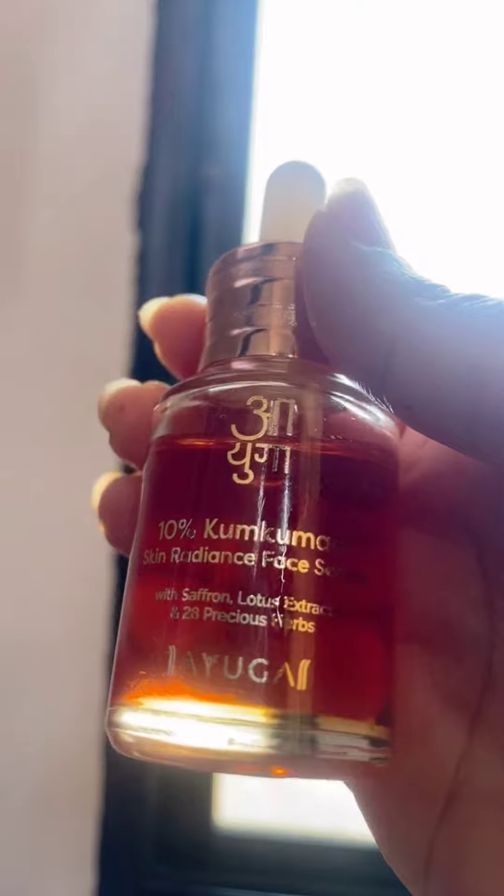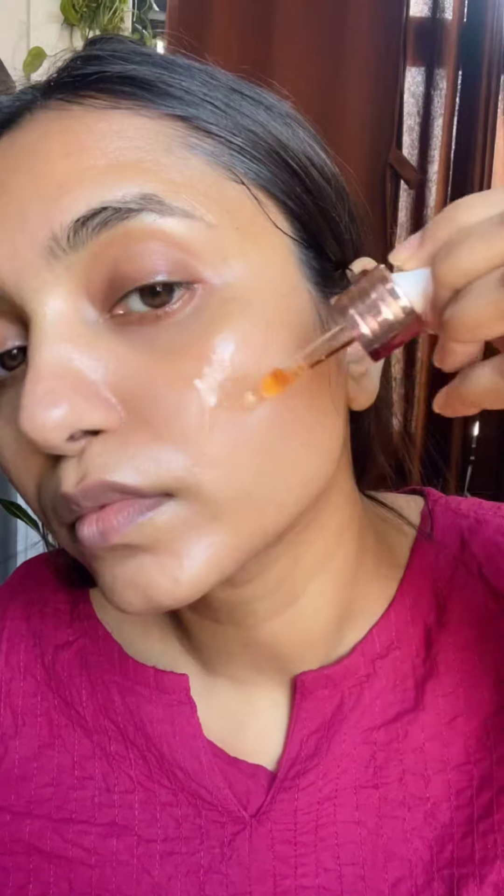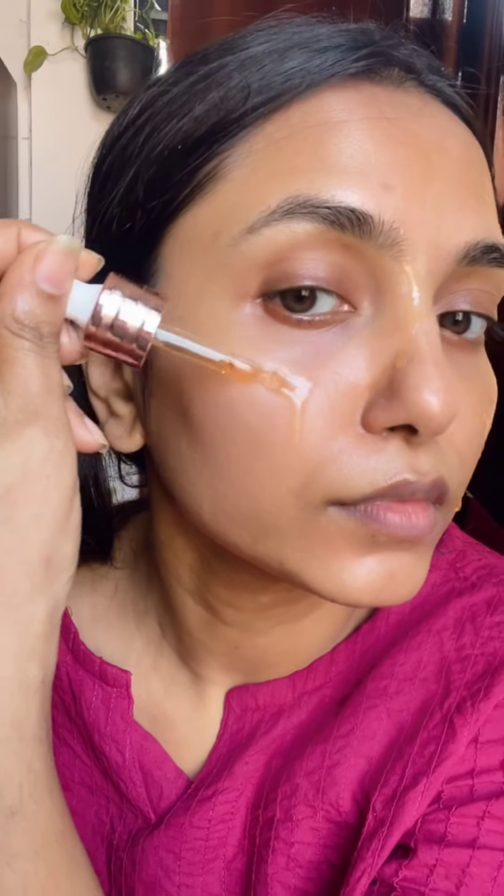After that I used the 10% Kumkumadi Serum by Ayuga. This serum illuminates your complexion — it brightens dark spots, repairs uneven skin tone, and gives a radiant look. The Kumkumadi oil is very good for your skin; it reduces dark spots and uneven skin tone.